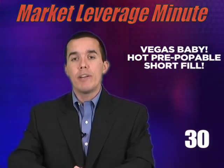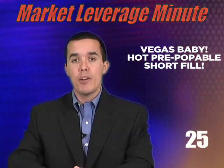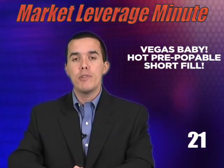Next up, Vegas Baby, offer number 3087. Requiring just a name and email submit, this offer converts around 25% and pays $1.55 CPA. The fields are pre-poppable, so be sure to include those in your email drops.